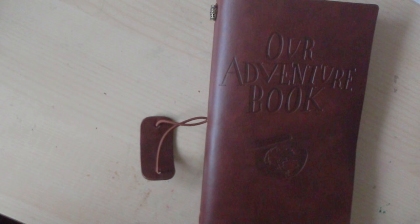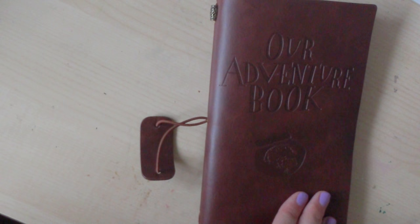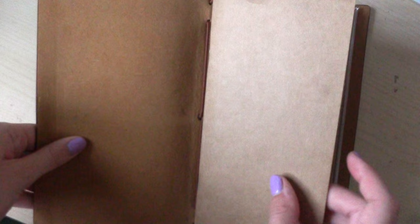Hey guys, I hope you're all well. This video is me showing you my travel journal that I did in Aegina, Greece, which is a little island off of Athens that I went to. It was really good fun.